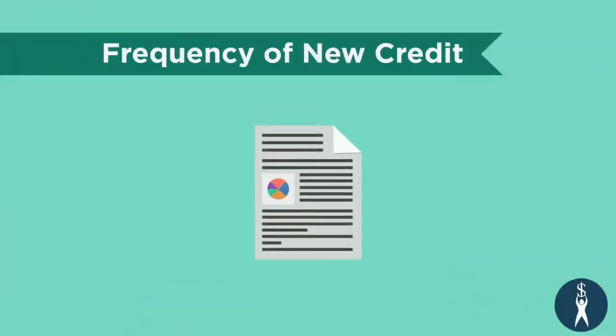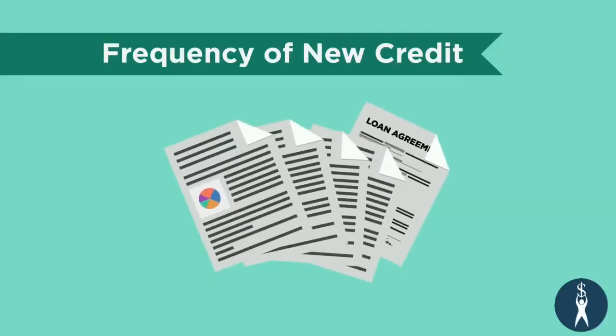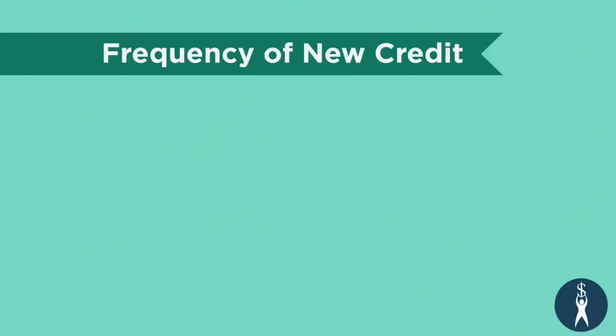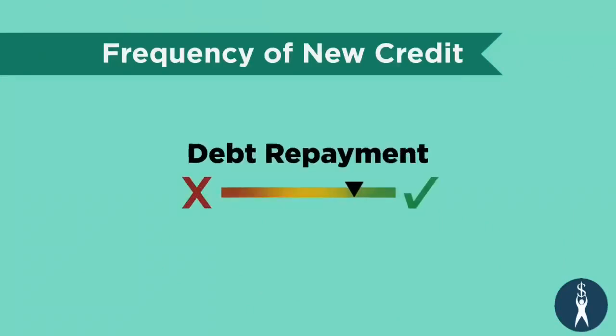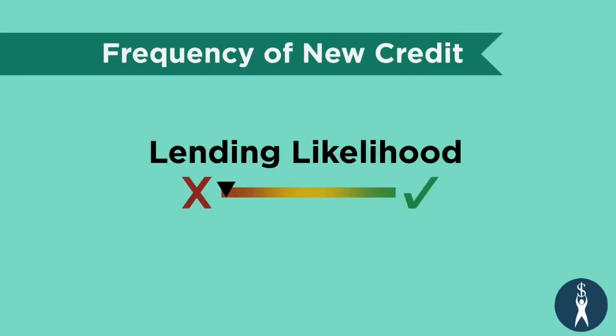Frequency of new credit is important because if you have a lot of newly issued credit in your credit history, whether new loans or new credit cards, lenders may be concerned about your ability to repay all of that new debt. Therefore, they will be less likely to lend you money.